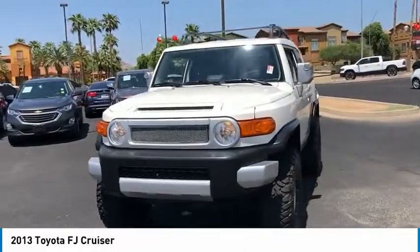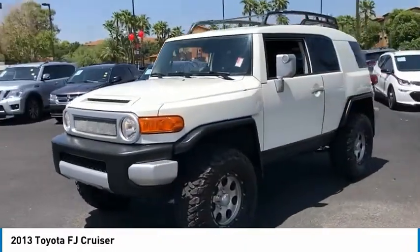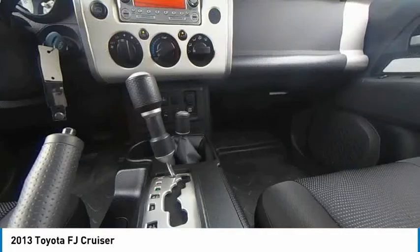On off-road, a vehicle like this doesn't come along every day. Come in and get it before someone else does.